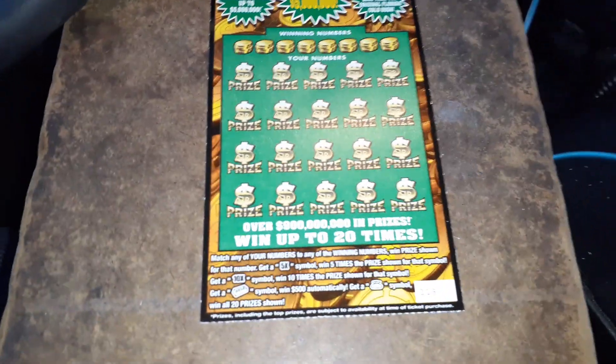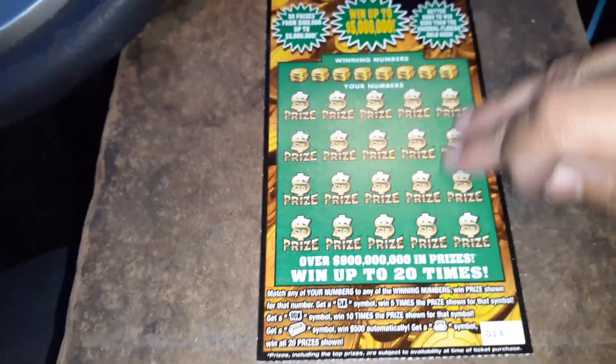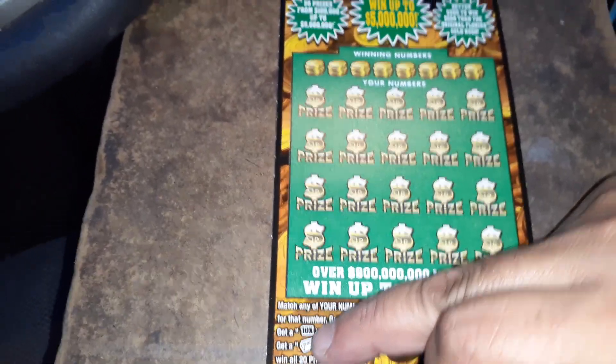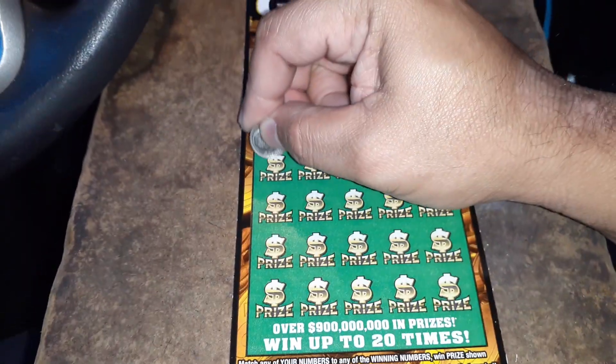What is up everybody? We got a $20 Gold Rush Classic. This is ticket number 18. I would love to see that gold bar again — that beautiful gold bar symbol right there. Give me two 10Xs or one 10X with two winning number combinations, that gives you $500 as well. Alright, let's do it.